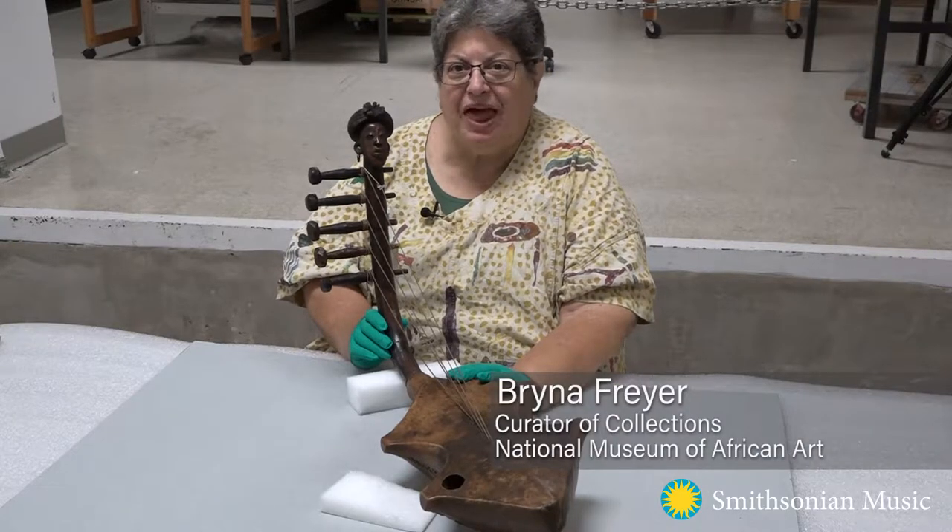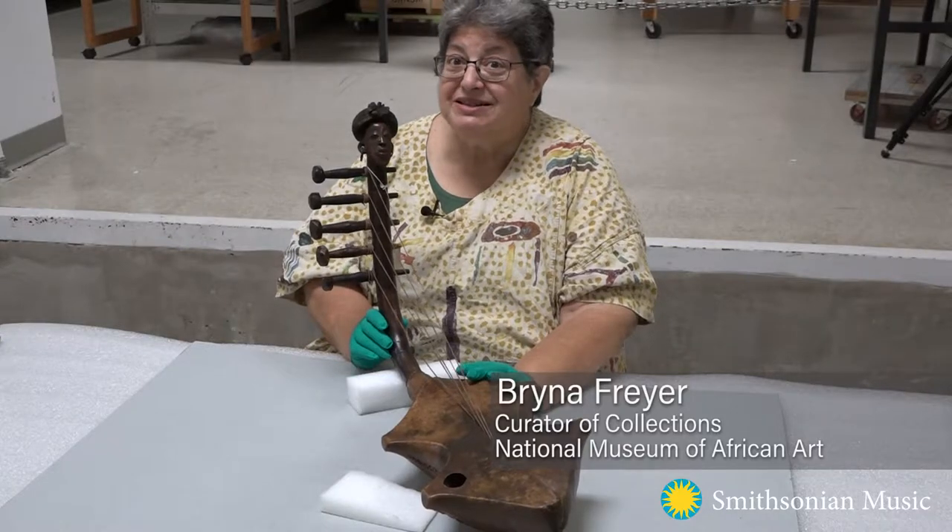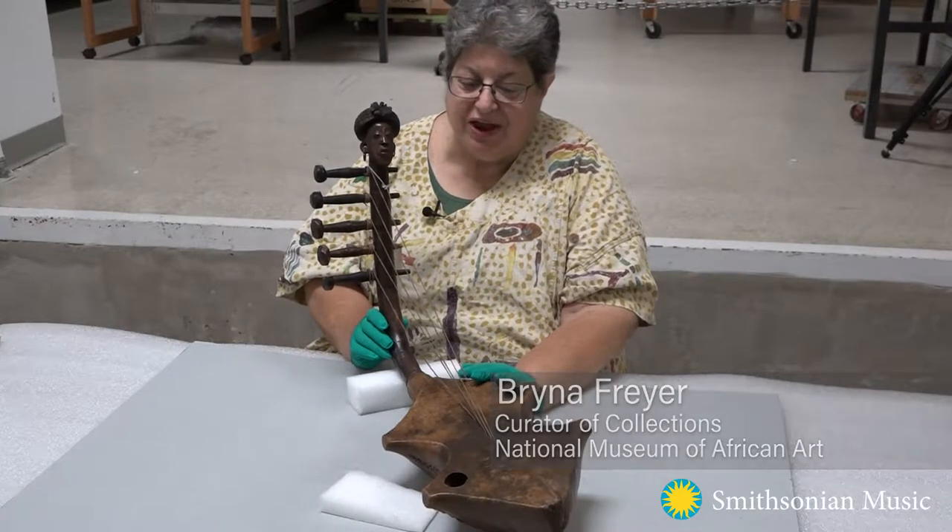I'm Bryna Fryer, Curator of Collections at the National Museum of African Art. And we're behind the scenes in our main storage area.